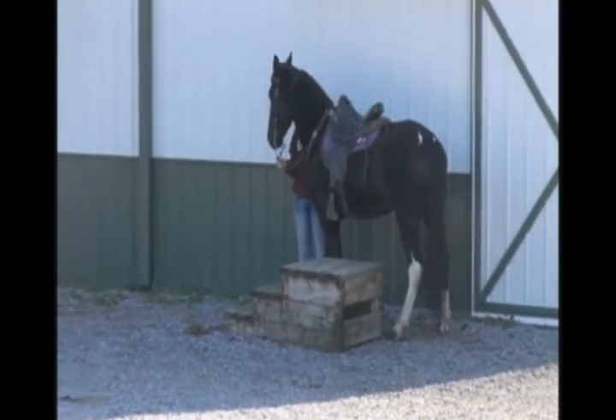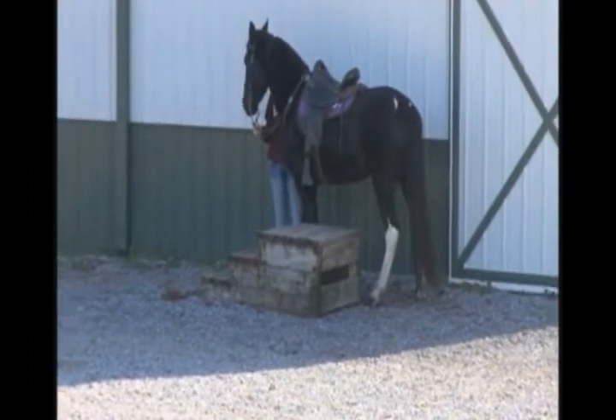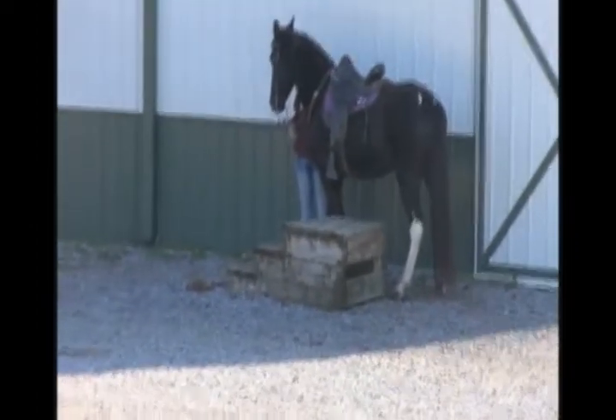This is Dakota. He's a 16-hand, 5-year-old redshirt spotted saddle horse, black and white — purdy, I mean built.